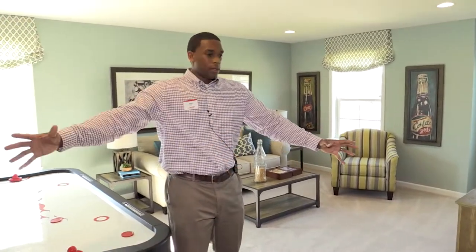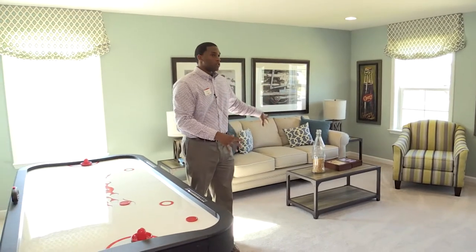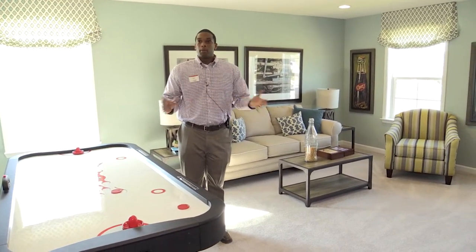We can enclose all of this and we can add a door here. This is what we call our media room. So you can either have a bonus room, a bedroom, or a media room. The price does not change.